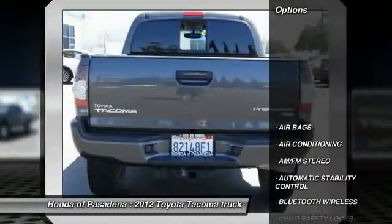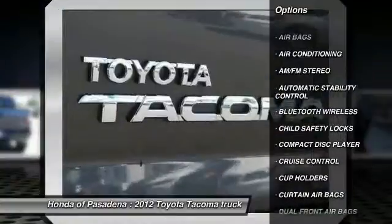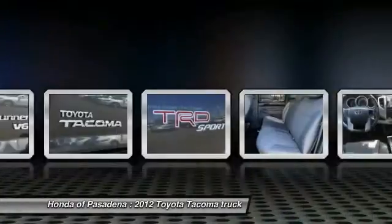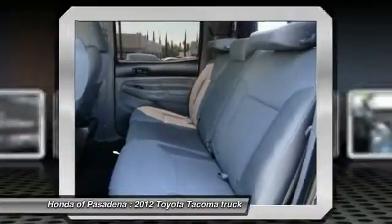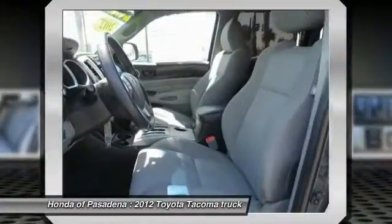Traction control, Bluetooth wireless data link for hands-free phone, air conditioning, front power steering, cruise control, automatic stability control, AM FM stereo radio, MP3 capability, child safety locks, power door locks.